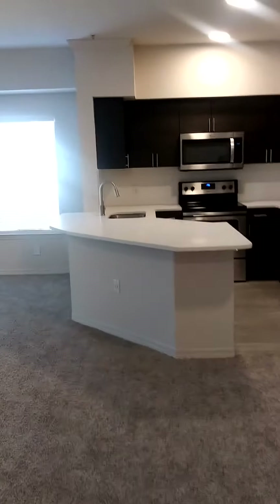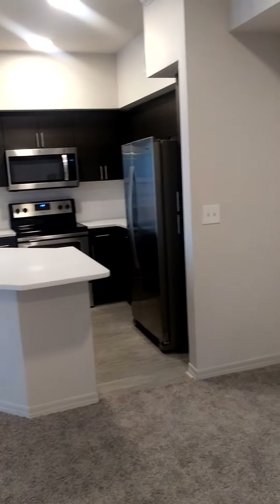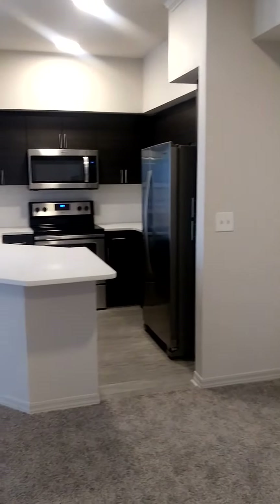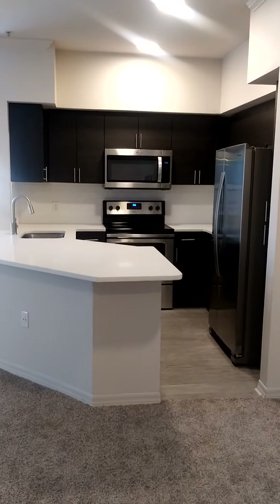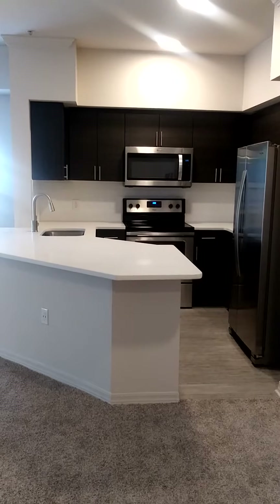Good morning, this is a tour of our Ruby apartment number 1509. As you come in, you have your dining room to the right-hand side. In front of you, you have your huge renovated kitchen featuring new cabinetry and white quartz countertops.